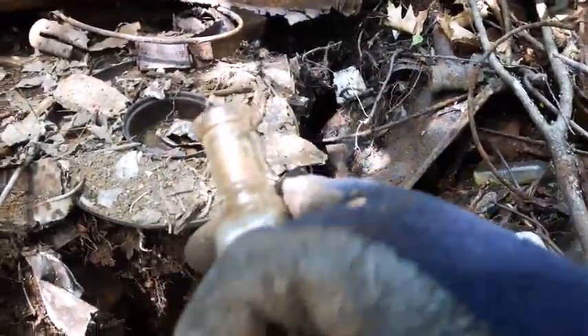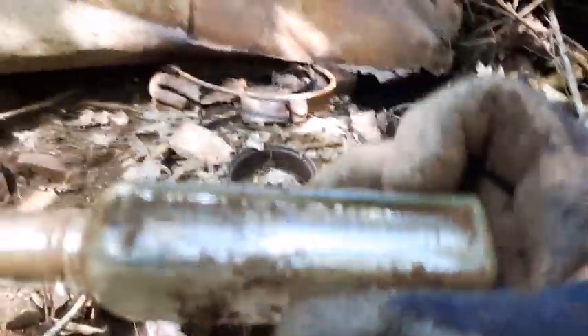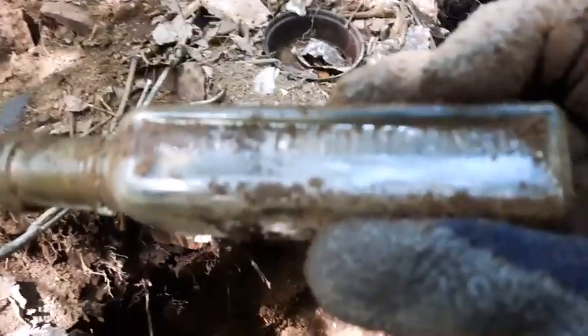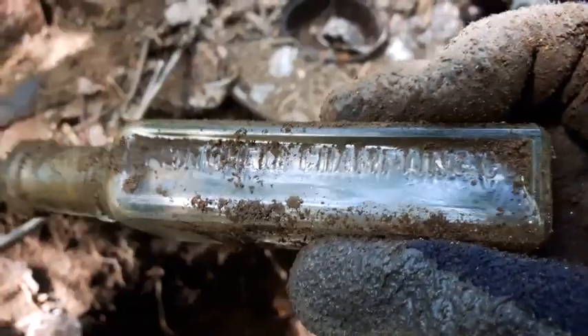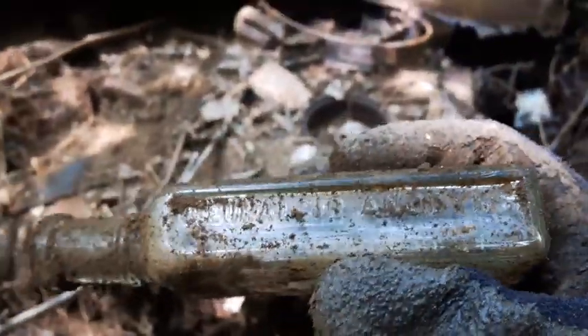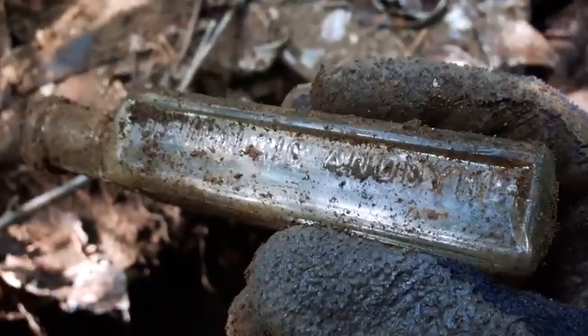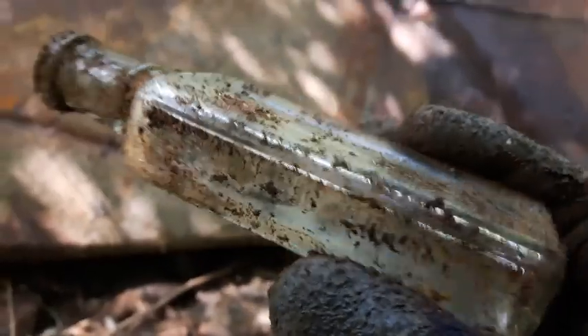One more find folks, check it out. It's a side-embossed Twitchel Champlain — side-embossed corker, and on this side it says 'Neuralgic Anodyne.' Cool beans.